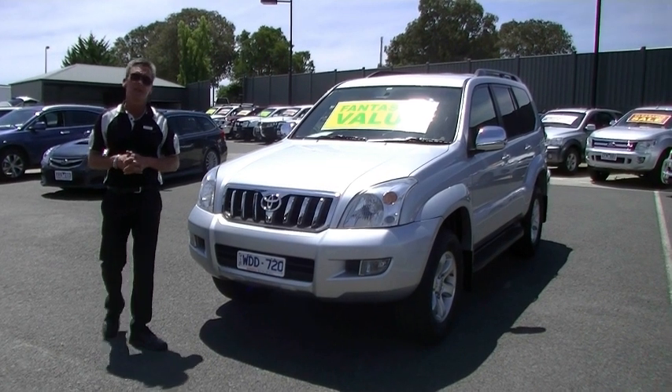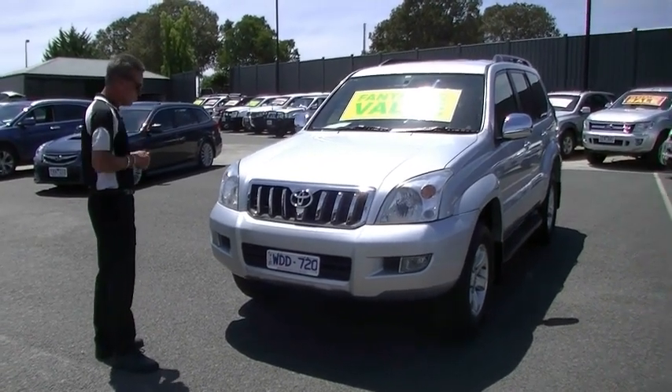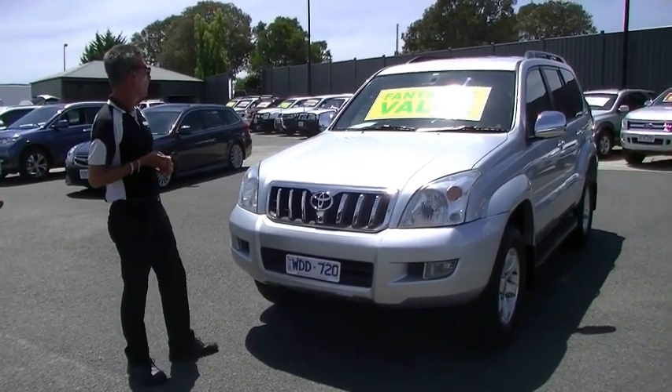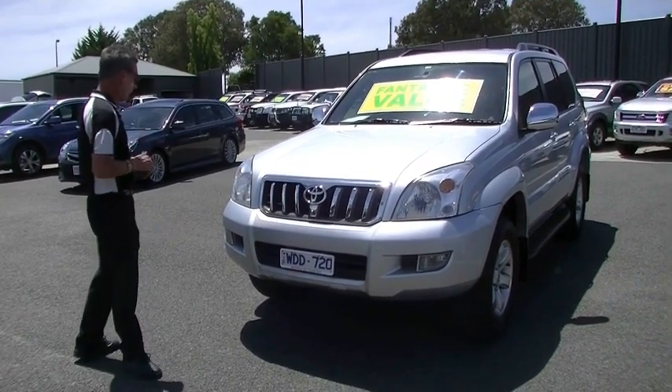Good afternoon. Welcome to Beric Mitsubishi. I'm Mark and I'm going to take you for a walk around our 2007 Toyota Land Cruiser Prado GXL wagon this afternoon. Starting at the front of the car.